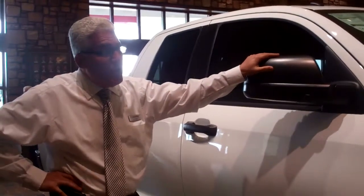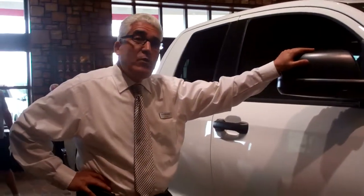This one is a 5.7-liter, 381 horsepower, 410 torque on this Tundra. It's very comfortable. Safety features are top of the line. Crash test rating is top of the line.